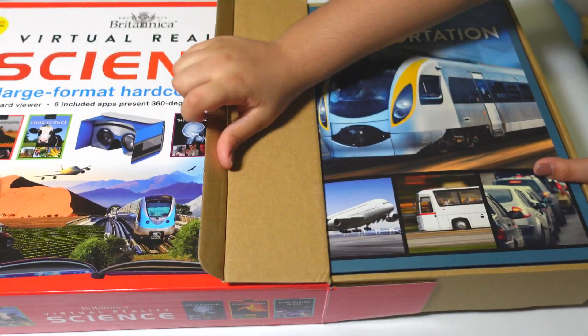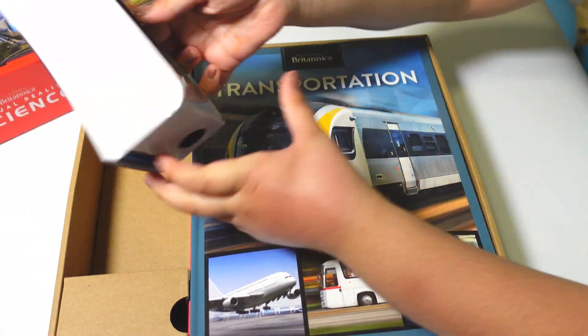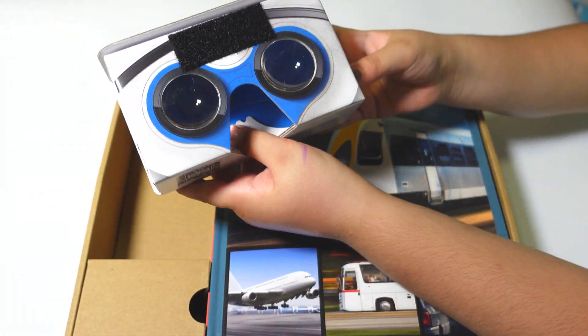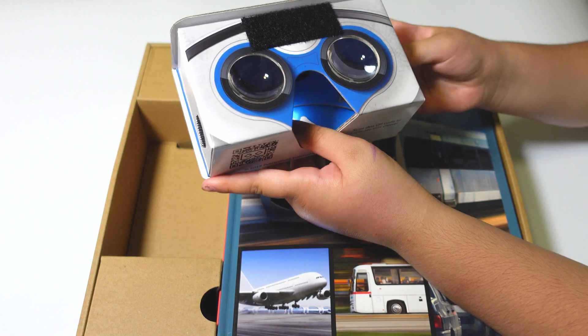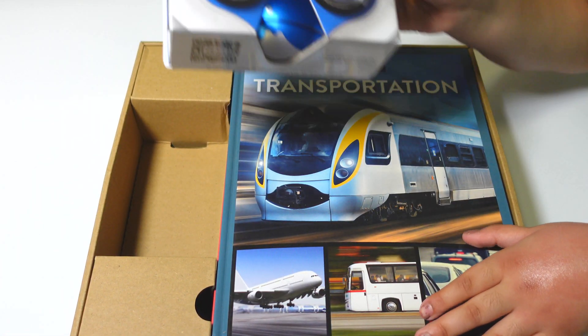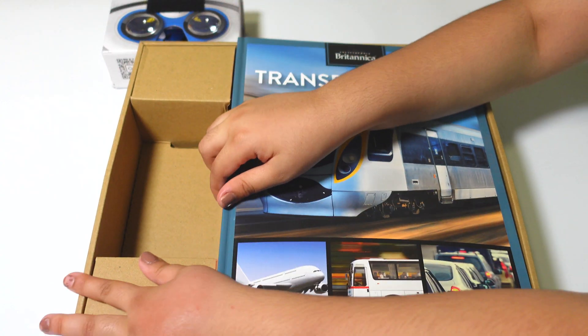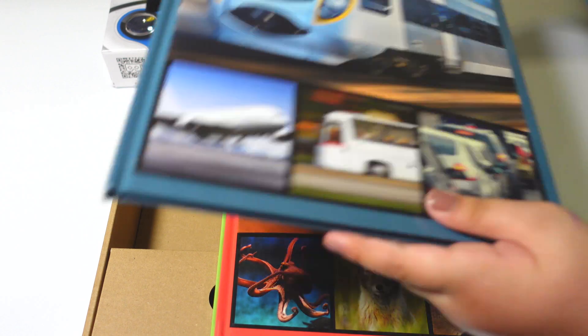Okay, I think we got our books in here. And I think this is the thing you wear — the goggles — when you are watching the videos. Okay, let's see our books.